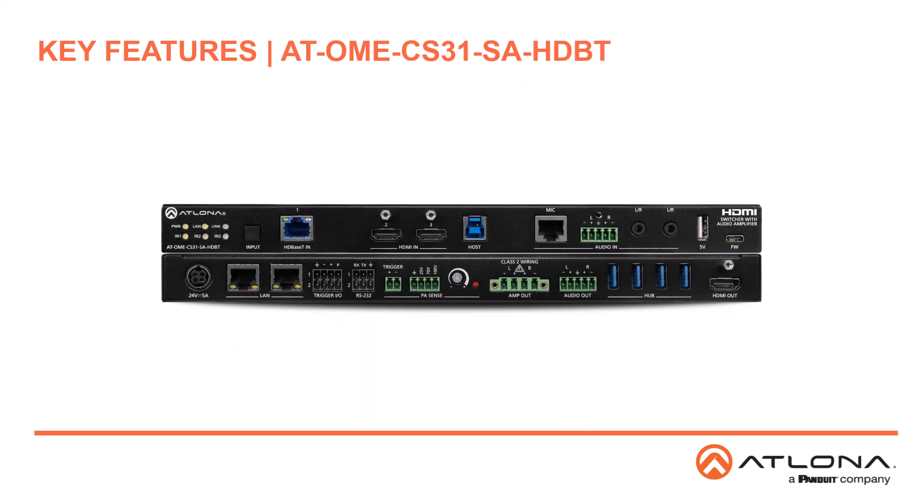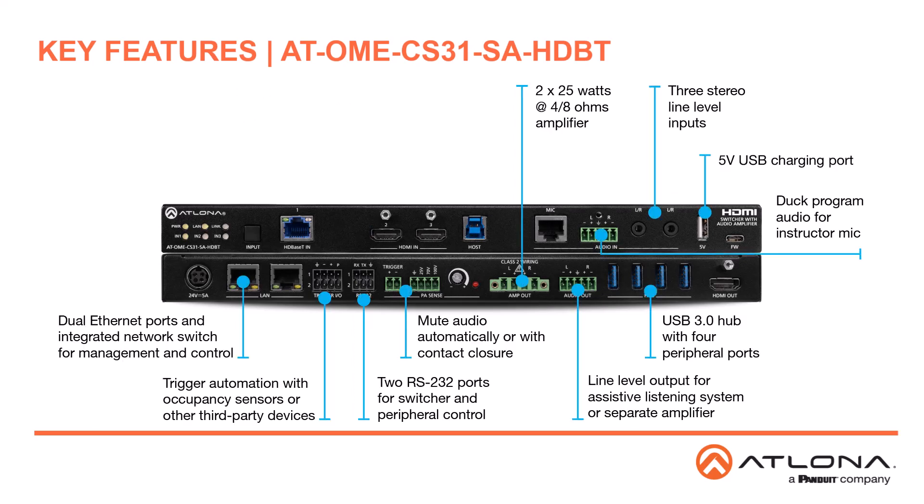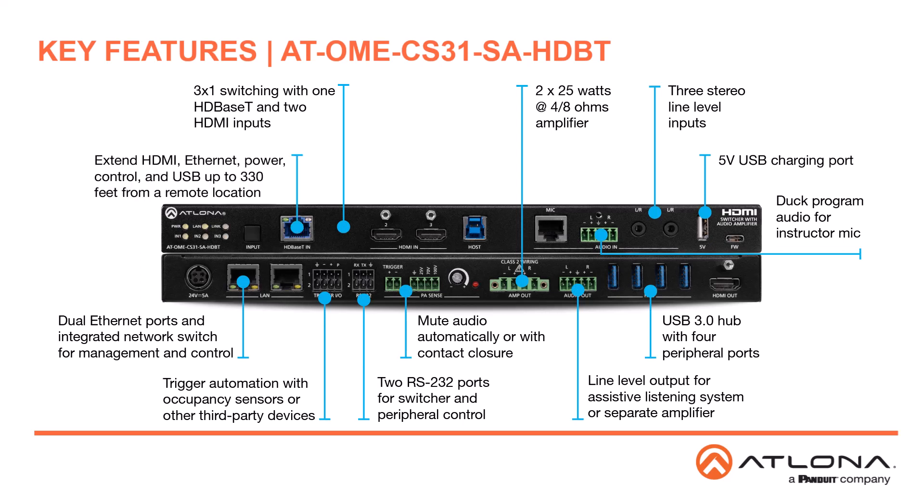Unique features for the OME CS31SA HDBT include a 3x1 AV switcher with one HDBase-T input, two HDMI inputs, and one HDMI output. The HDBase-T input supports extension of HDMI, Ethernet, power, control, and USB 2.0 data up to 330 feet or 100 meters. The USB system integrates USB 2.0 host over HDBase-T with local USB 3.0 host and peripheral ports.